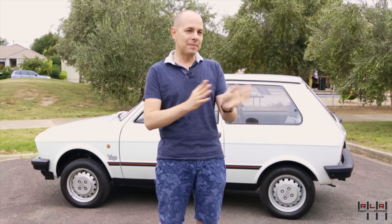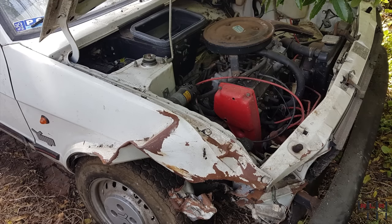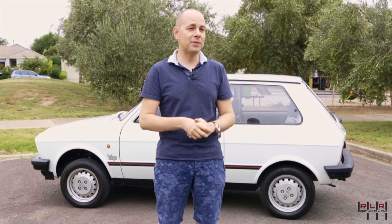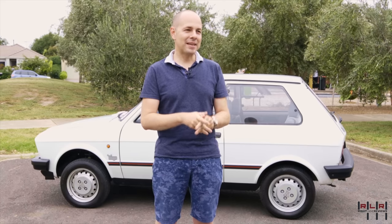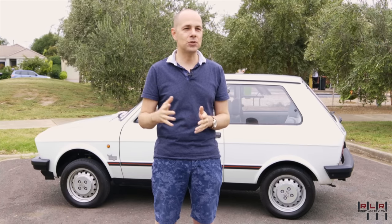He wanted to sell me the car at one particular point, but we couldn't come to complete terms on pricing, and then he also changed his mind about selling it. Subsequently, the car suffered some damage in a front side collision that the previous owner was involved in. Thankfully everyone was okay, except the car suffered. And then basically it was off the road from early 2002 until 2017.